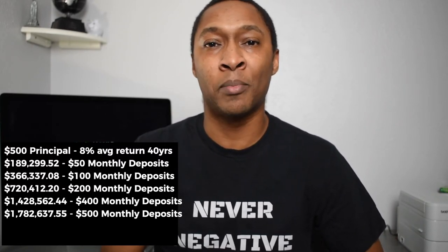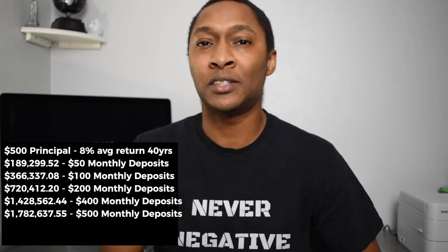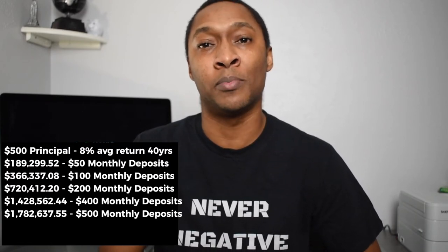Of course, these numbers will vary based on when you put money in, whether you're depositing $50 or $500, and whether the stock market actually averages 8% — it could be higher or lower. But if it continues to do what it has over the past 100 years, then if you max out your Roth IRA, you could have nearly $2 million.